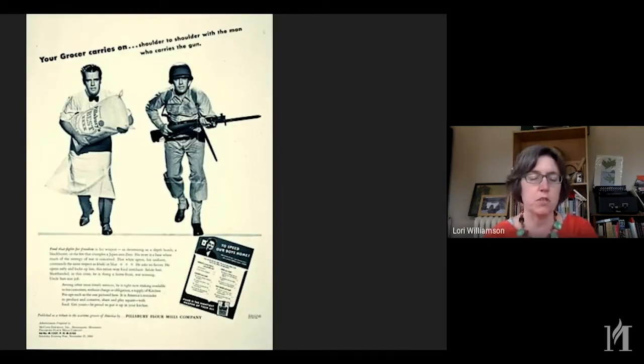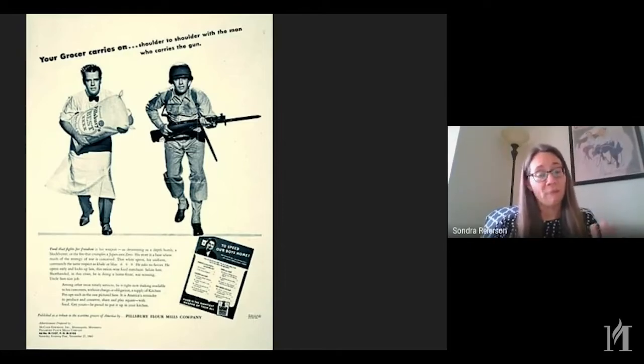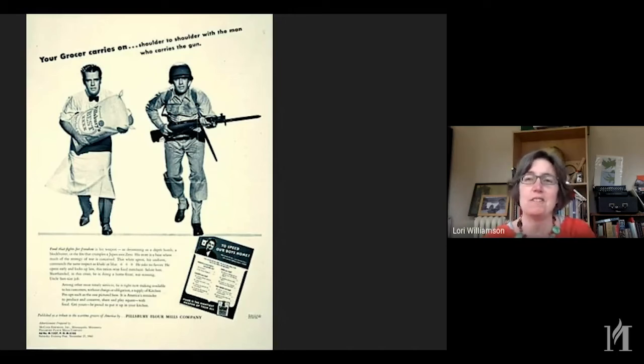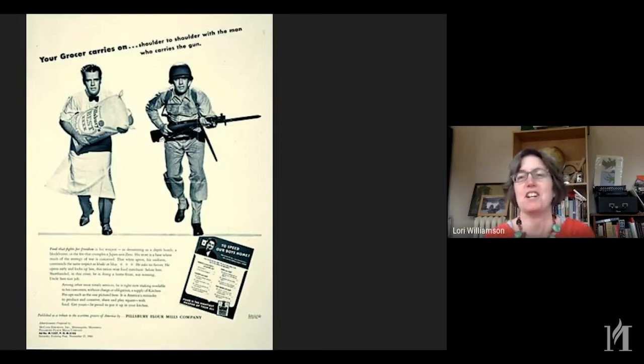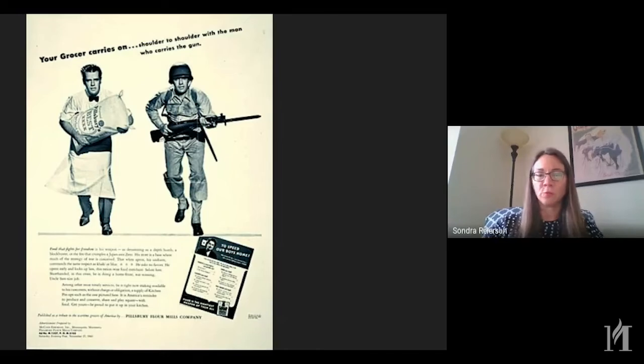This is not a Brown and Bigelow — you might notice by the completely different type of artwork. It was actually printed by another ad agency at the behest of Pillsbury flour mill, as you can see from the flour bag. We have many of those in the collection — you can find them when you go to Collections Online and put in Pillsbury flour. What I loved about this one is because it says 'Your grocer carries on soldier to shoulder with a man who carries the gun.' I saw this on the day that Governor Walz said grocery workers are considered emergency personnel and they're on the front lines. We're activating the National Guard to deliver masks and things. This isn't a military conflict, but we're using some of the same resources — a massive response requires the same level of deployment.